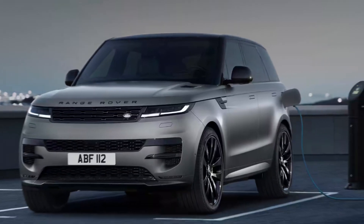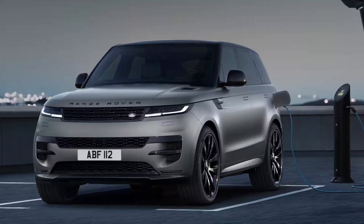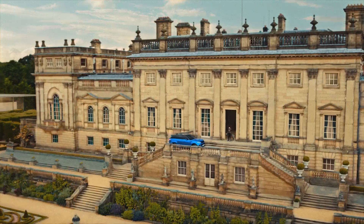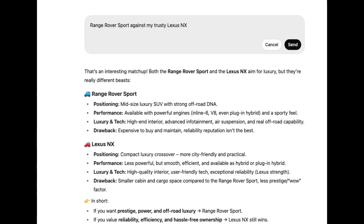Next up, Range Rover Sport. Oh man, that British swagger. But Reddit and forums were flooded with complaints — electronics glitches, breakdowns on mountain roads. No thanks, especially here in Switzerland where the Alps don't forgive. So I fired up ChatGPT and asked it to pit the Range Rover Sport against my trusty Lexus NX across every category.